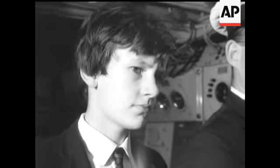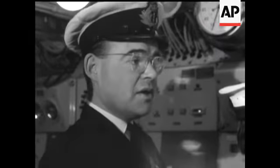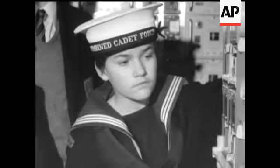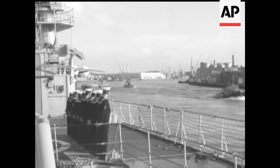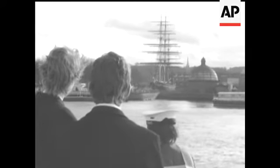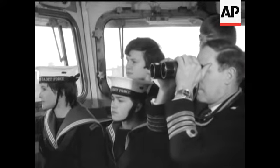These sleek frigates form the largest class of warship in the Navy. Designed to hunt down and destroy high-speed submarines, they're equipped with every form of weapon and detection device that can be used in ships of their size. They're equally effective against seaborne, airborne, or shore targets.